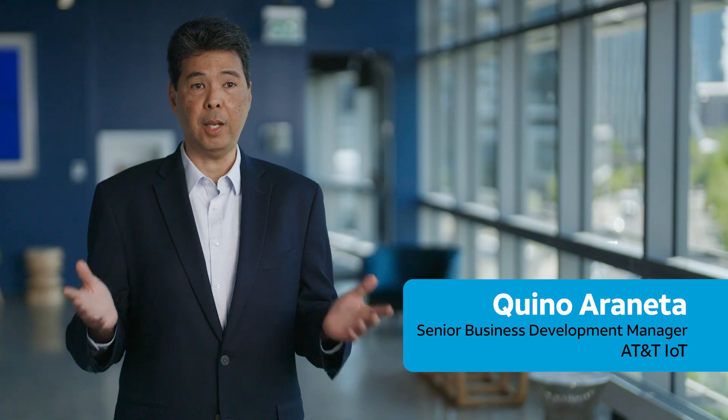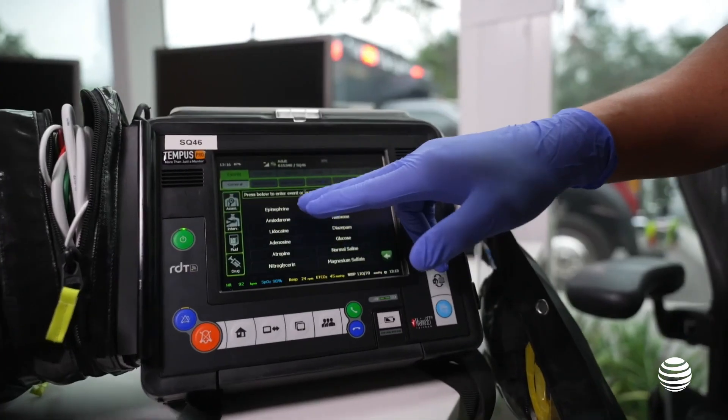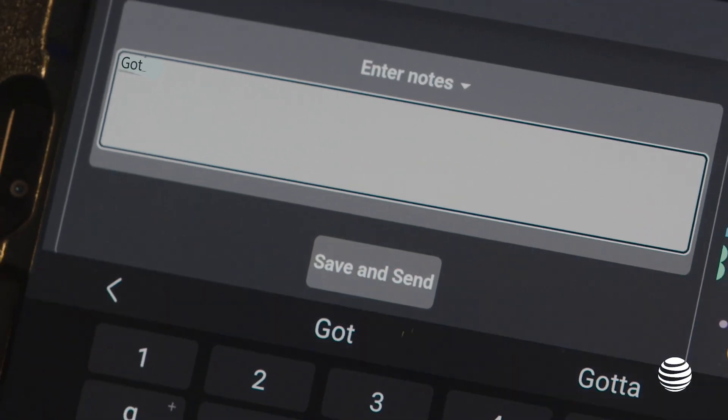What's unique about the Philips device is it provides two-way communication, so that the person on site knows the data has been received.